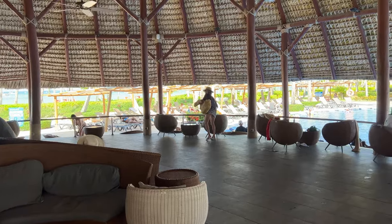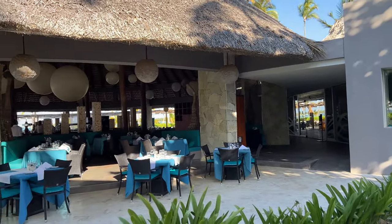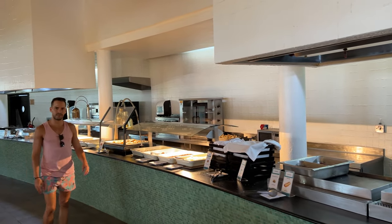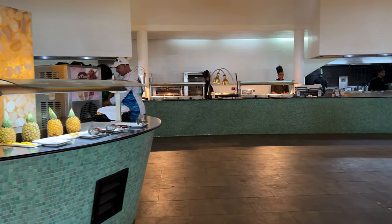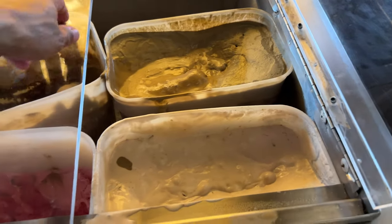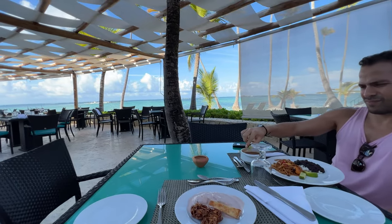Later that afternoon, we went to grab a snack at La Brisa, the other buffet restaurant in the hotel. Unlike Caribe, La Brisa is open until 5:30 p.m., making it great for late lunches and snacking. The food was good, but the ice cream was runny. The best feature of this restaurant is the fantastic view of Bávaro Beach.